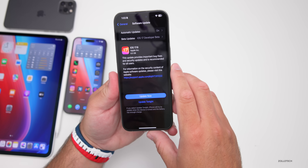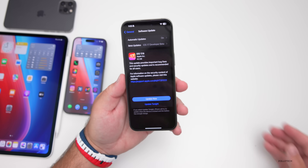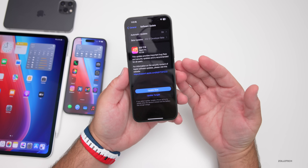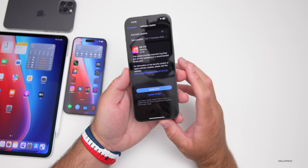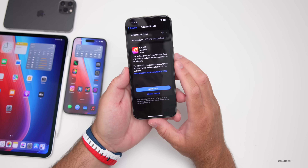The actual install page says 'this update provides important bug fixes and security updates and is recommended for all users.' They really need to fix this so that they give us more information — tell us what bug fixes are here but also what new features are included, as there are a couple to talk about.